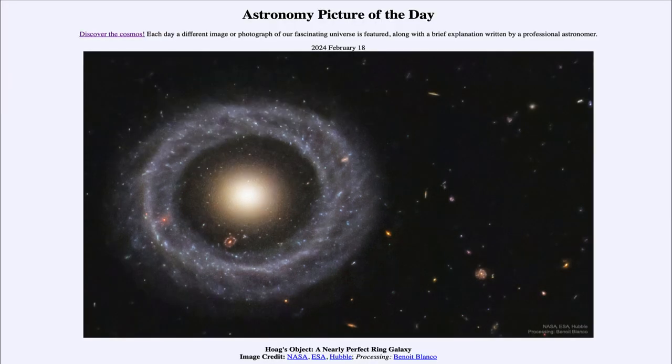That was our picture of the day for February 18th of 2024, titled Hoag's Object, a nearly perfect ring galaxy. We'll be back again tomorrow for the next picture, previewed to be Sideways Sun.